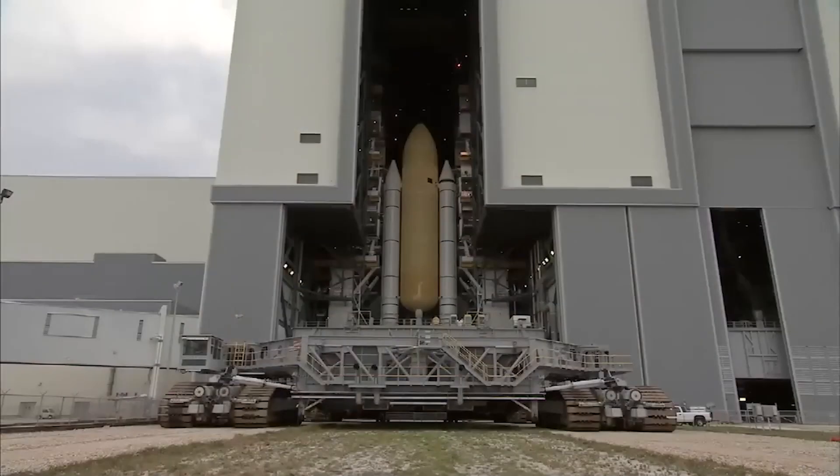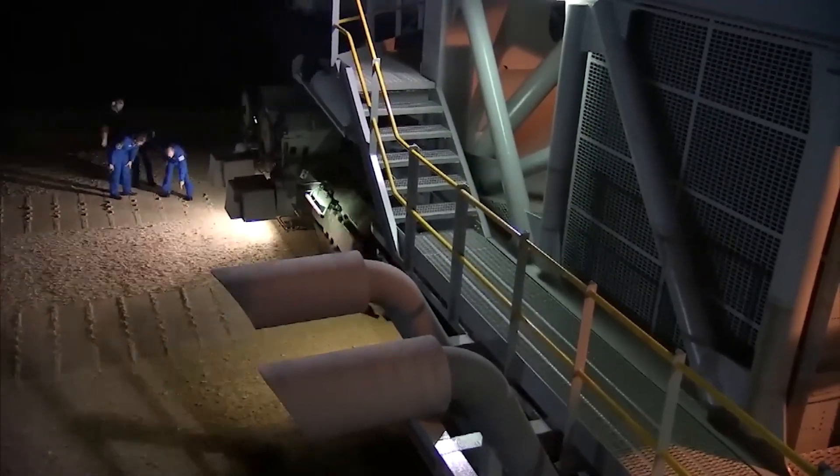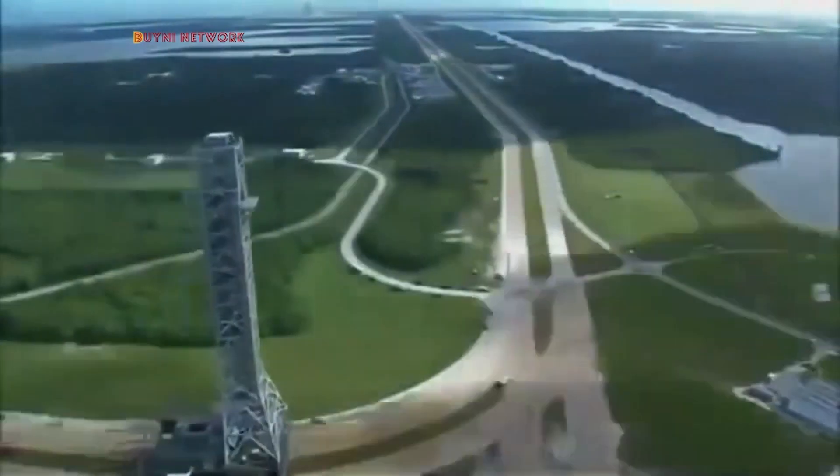A testament to engineering ingenuity, the machine is a symbol of our quest to touch the unknown. Each rollout embodies the fusion of technology and dreams.